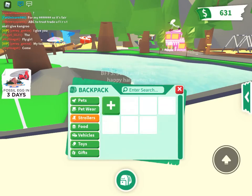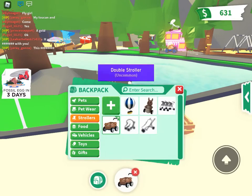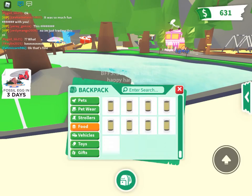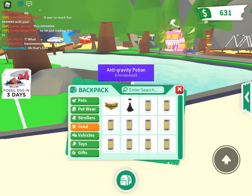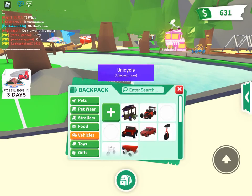Next is strollers — I have a hot air balloon stroller, a kangaroo stroller, a triple stroller, a crate stroller, a double stroller, and the default stroller. For food, I have a lot of lemonades, an anti-gravity potion, one sandwich, and one lollipop.